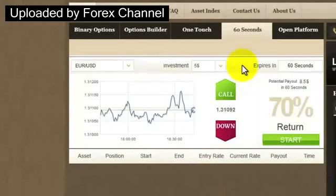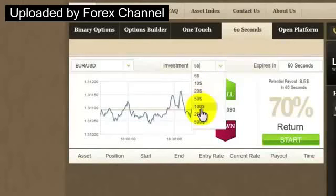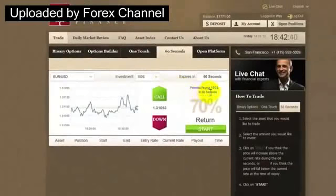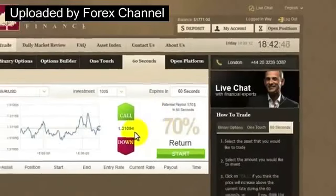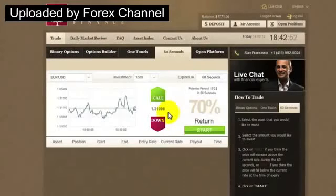You can invest as little as $5, but I feel quite confident, so I'll go for $100, where the potential payout is $170. Let's have a look at the rate — it's going up a little bit, nothing dramatic is happening. So let's wait a bit longer. If you think it'll go up within the next 60 seconds, click Call. If you think it'll go down, click Put. It's still going up — it was 93 and I believe it'll keep rising. I will click Call, then Confirm.